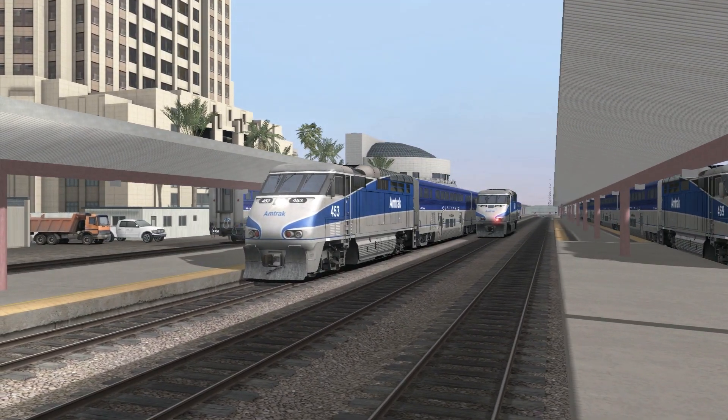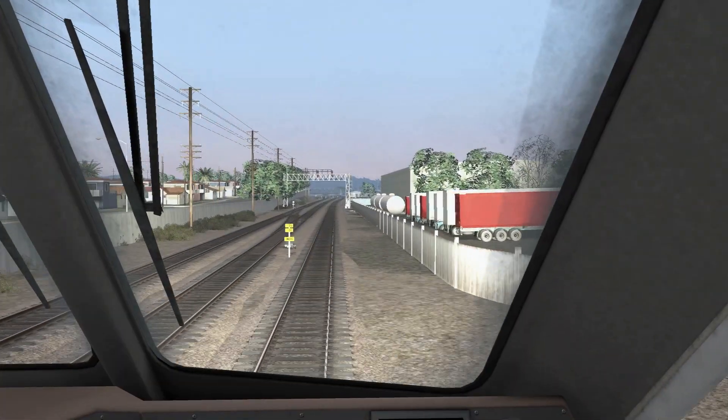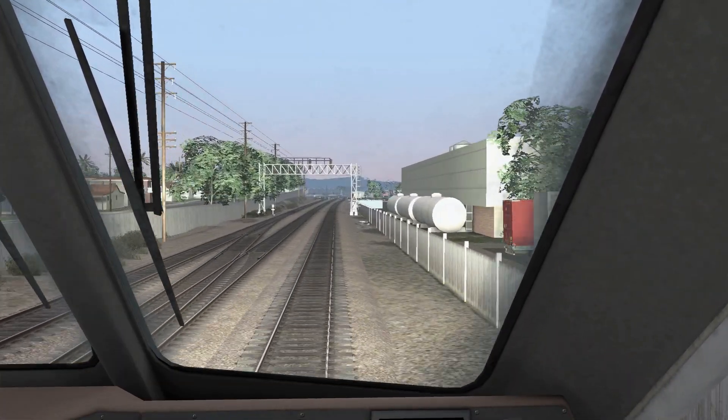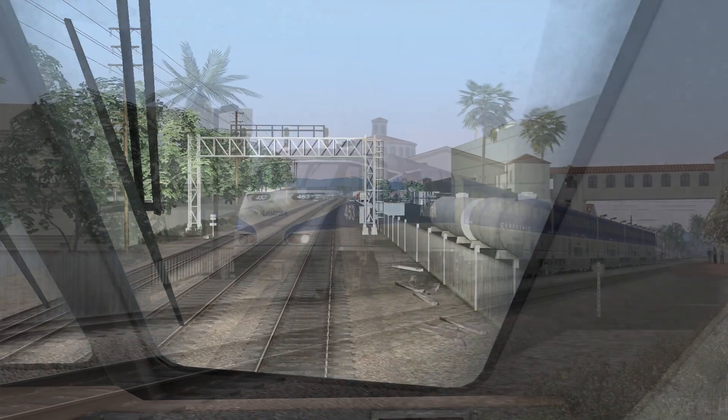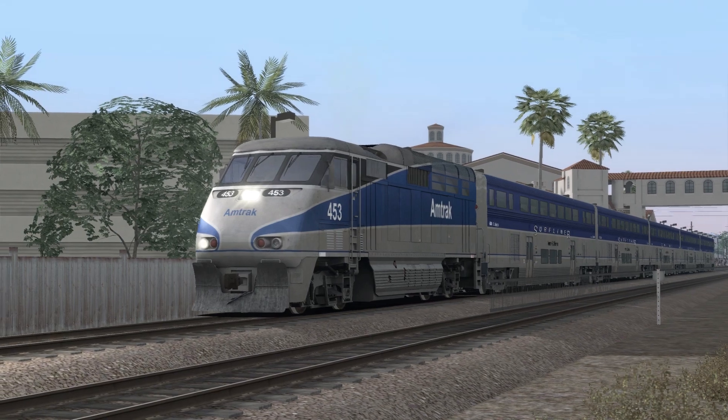The core route includes the Amtrak F59 PHI and bi-level coaches. These feature excellent 3D modeling, with good cab views and great sounds. One feature I really like is the ability to quill the horn, as heard here.